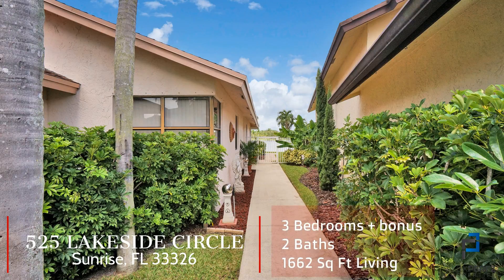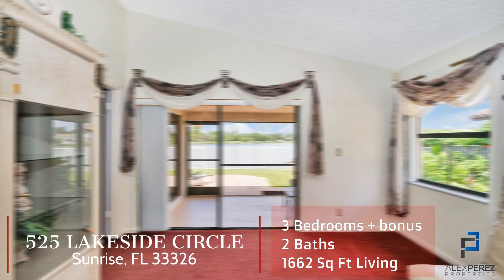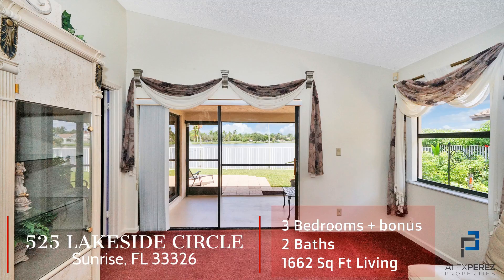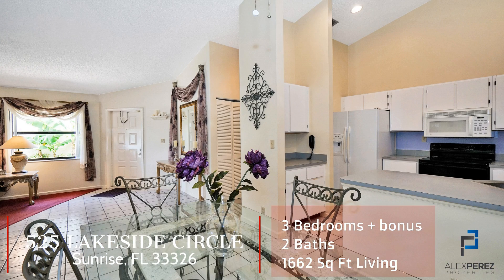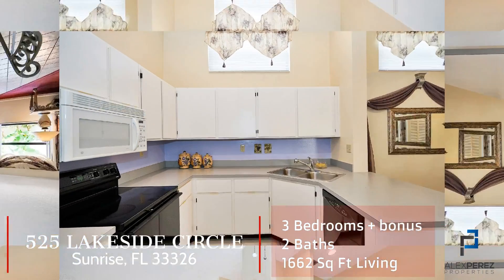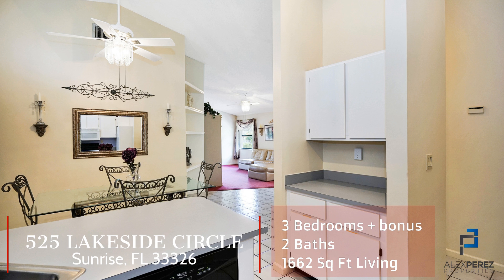This pristine one-story home at 525 Lakeside Circle sits on a premium waterfront, fully fenced lot and offers three full bedrooms and a bonus room, two fully updated bathrooms, and is ideally located within easy reach to public parks, area shopping, and highway access.